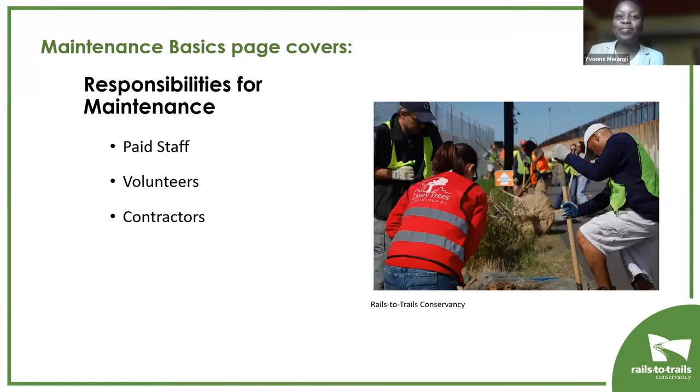The page also discusses the different actors who participate in trail maintenance. Some organizations have the capacity to do everything in-house — like parks and recreation departments at a municipal or county level. Many trails rely heavily on volunteers, who keep some trails in good shape. Some trails also use contractors for tasks that require specialized equipment or expertise. Generally, trails use a combination of all three in whatever way works best for them.